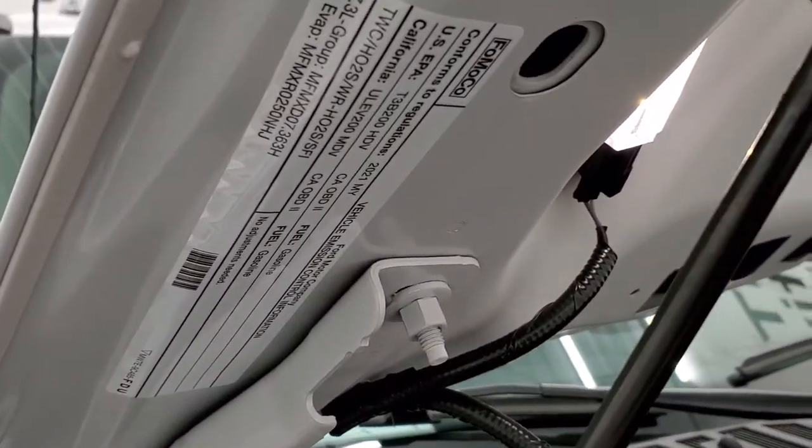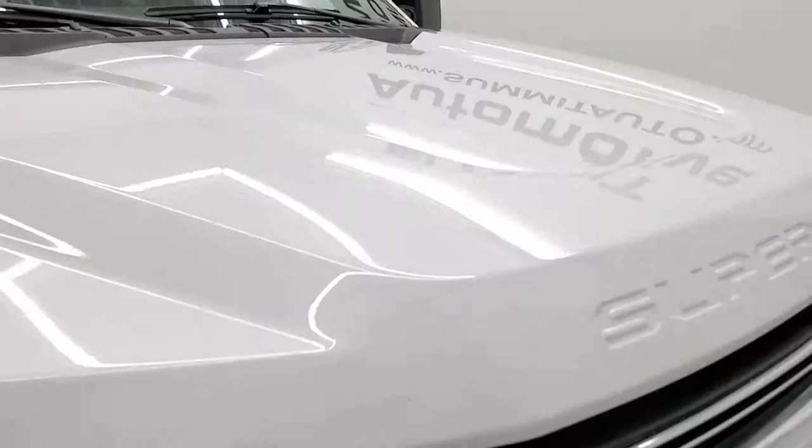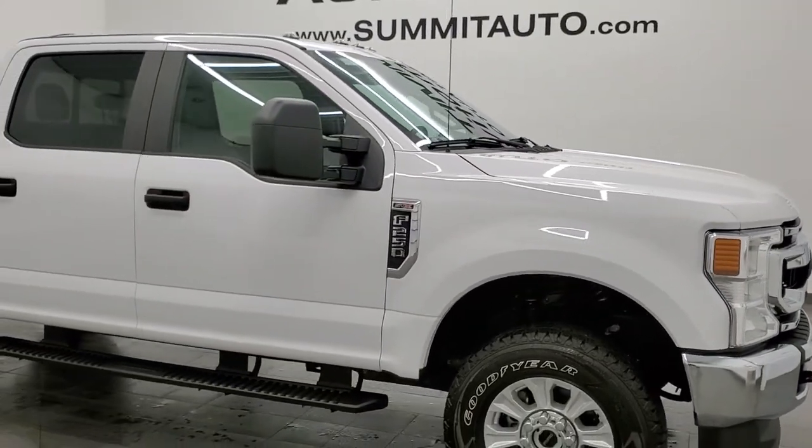There is your emissions sticker. The shocks are holding the hood up nice. I would highly recommend this truck from a quality and condition standpoint — I didn't see anything wrong with it.